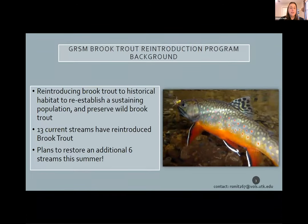Because of this habitat loss and the need for conservation, the park has implemented a reintroduction program. What they do is translocate wild fish in the park — wild populations, not hatchery stock — and then release those into streams where they want to restore the historical habitat. Currently, there are 13 restored brook trout streams, and we actually have plans to restore an additional six more this summer.